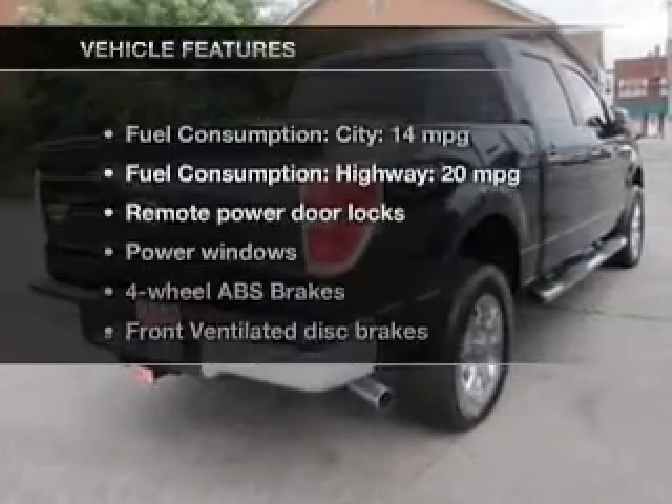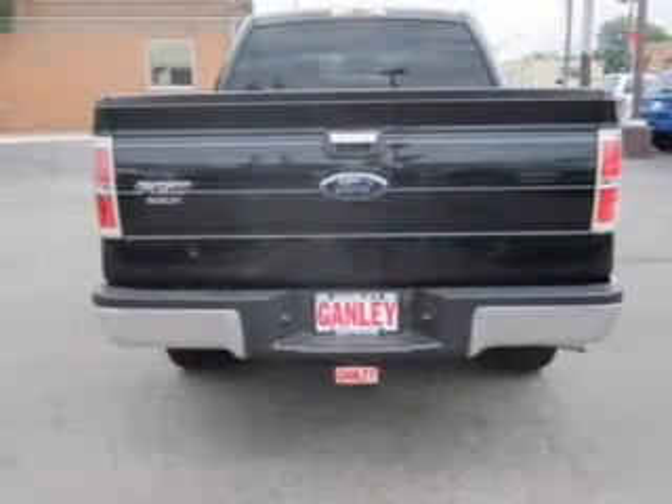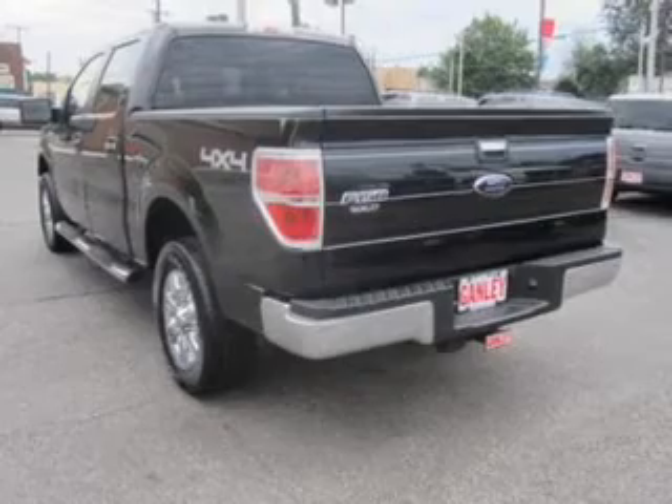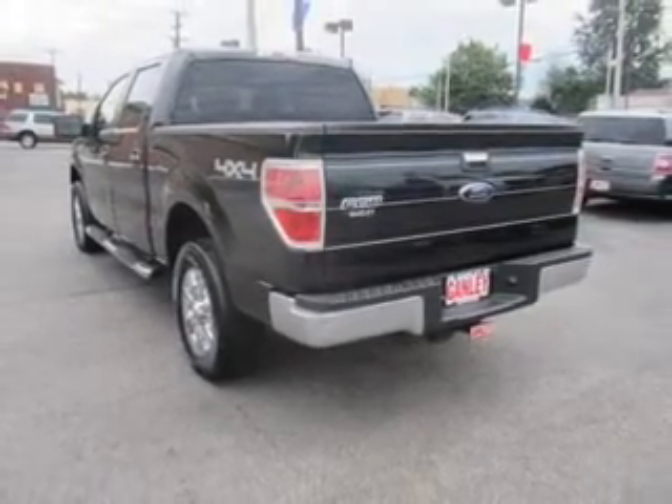And with these notable features, you won't want to miss out on the opportunity to own this amazing ride. Keyless entry, power door locks, power windows, cruise control, an AM-FM stereo with a CD player, power mirrors, and power steering.